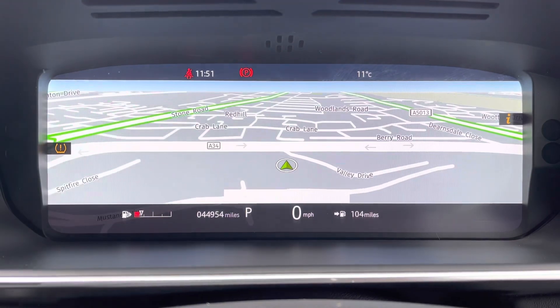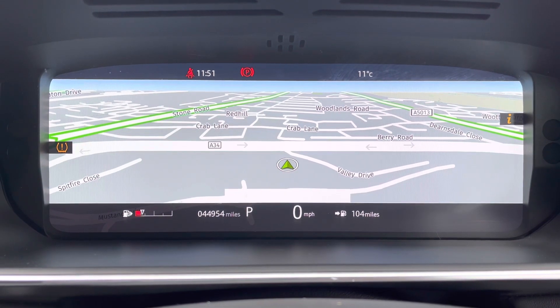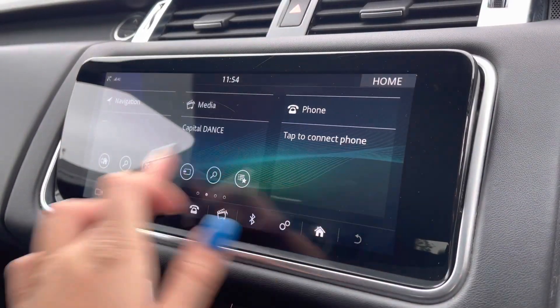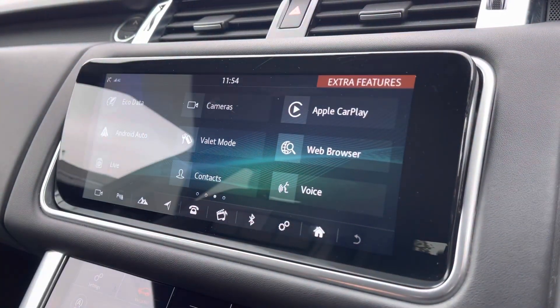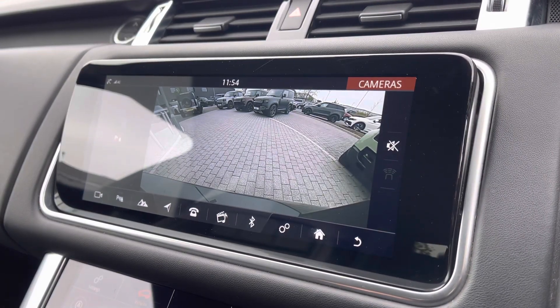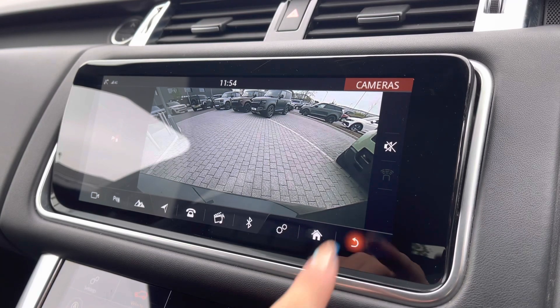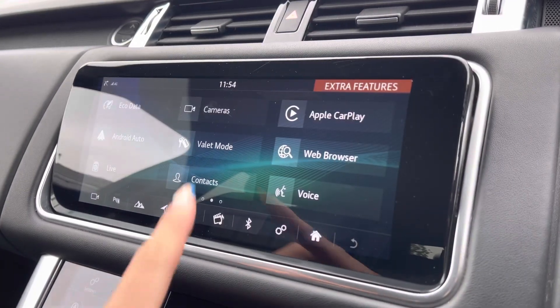This vehicle has done 44,954 miles, however this is subject to change due to test drives. On your first display screen you're up to date with all the latest infotainment features. Further in you can find your rear view camera, making reversing and manoeuvring much easier and safer.